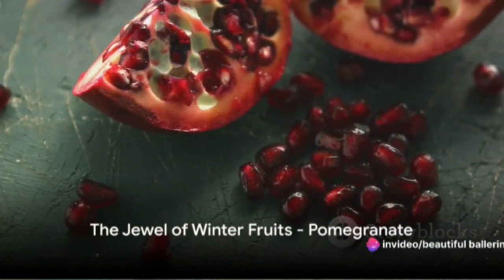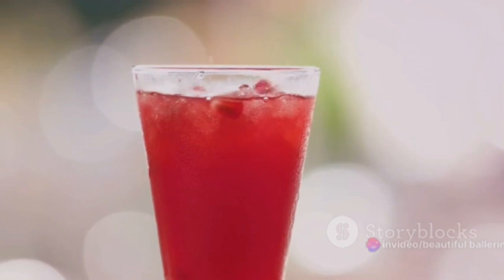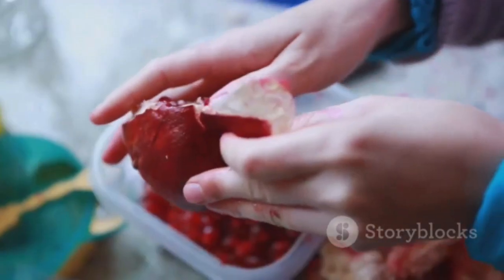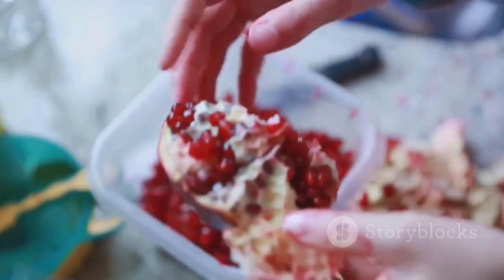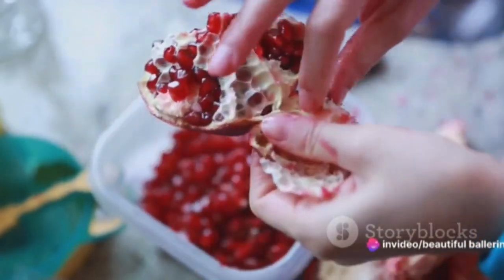Let's talk about the jewel of winter fruits, the pomegranate. Pomegranates are packed with vitamin C and a variety of potent antioxidants. Not only does this fruit help in skin cell regeneration, but it also fights off free radicals, which cause premature aging.